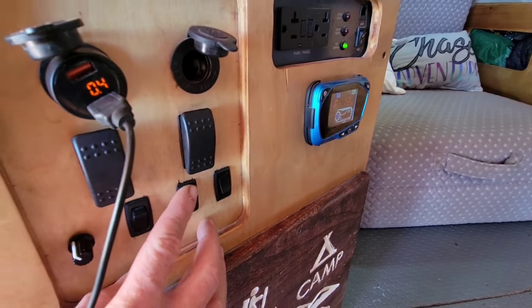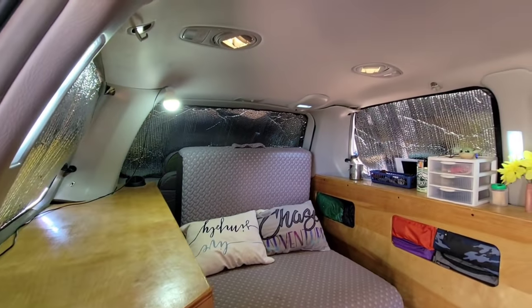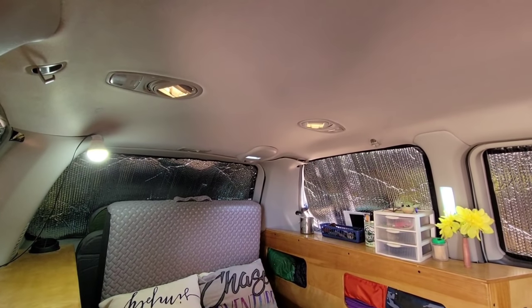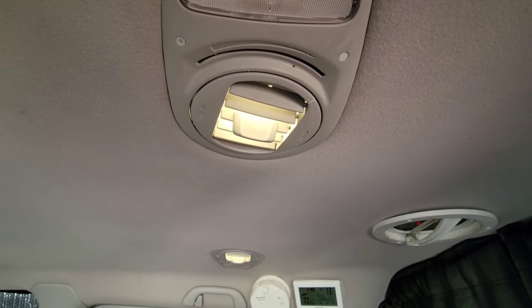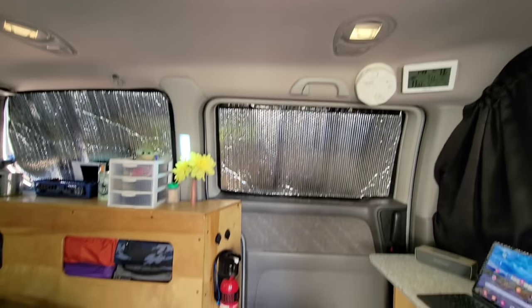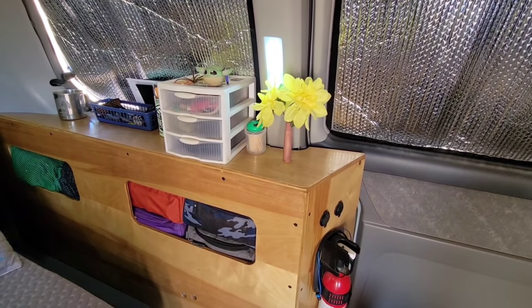Another one of my favorite features are these switches that control the lights. If you look in the roof, these lights can be adjusted and directed like blinds — one of my favorite features. This used to be an exhaust vent for the heater core in the rear, which I took out. On the other side, those lights are from where the seat belts used to be.